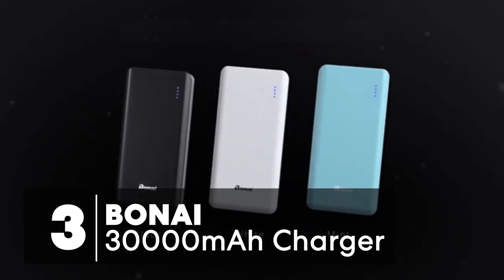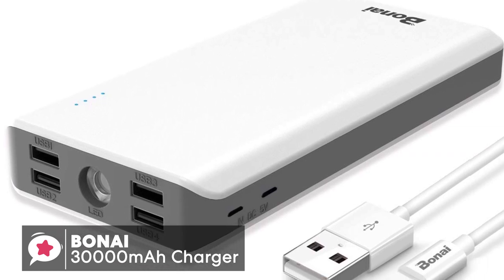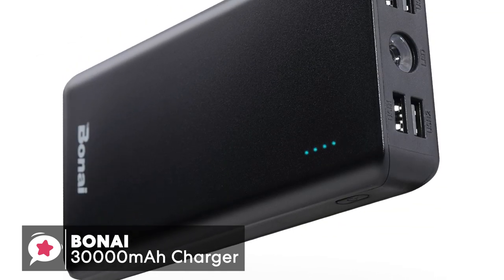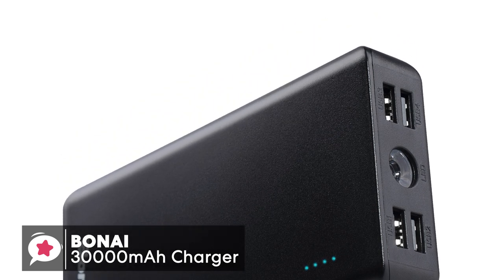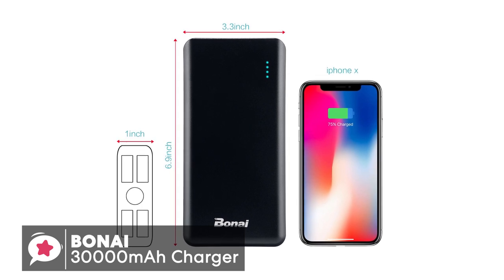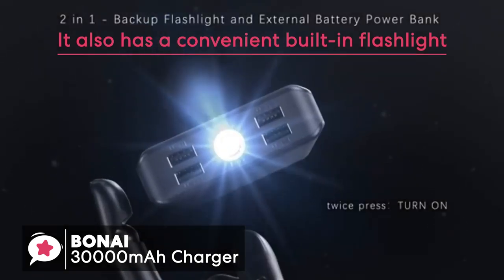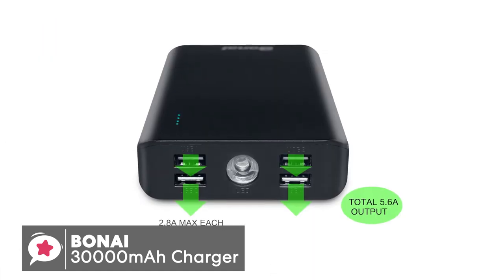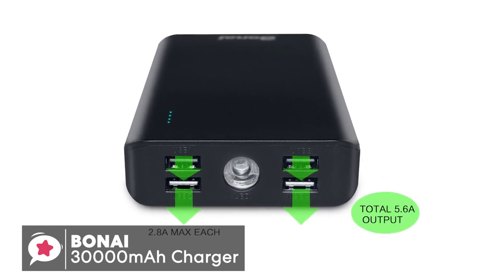At number 3 is the Boni 30,000mAh Portable Charger. When picking up a portable charger, there's a lot to consider: how portable is the battery pack, how much charge can it offer, and does it charge quickly? The Boni is ergonomically designed with built-in polymer to protect against dust, rusting, knocks, and being dropped. It also has a convenient built-in flashlight for when you're scrambling in the dark for USB cables. With its portable handheld size and high-capacity 30,000mAh polymer power bank, it is stable and easy to take around with you.